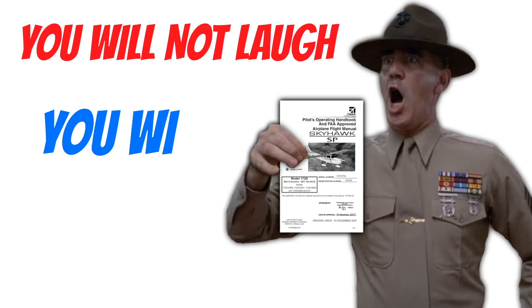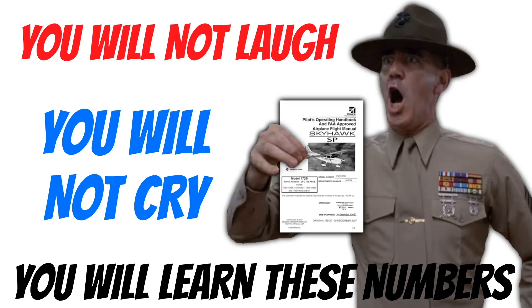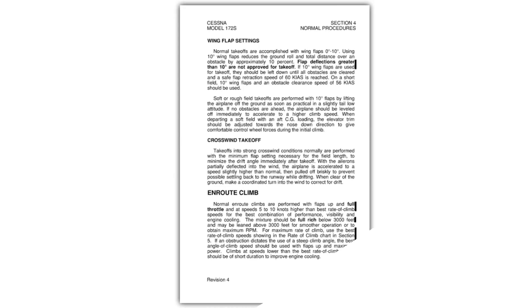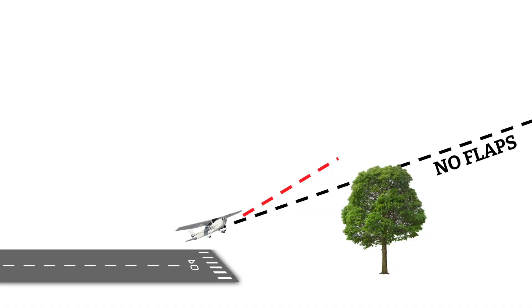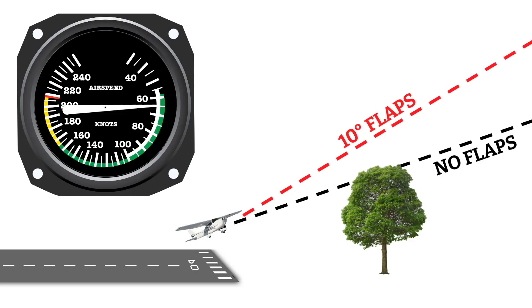The POH is going to be your best friend when you start flight training — every airplane is different, so it's an important document to be familiar with. On newer Cessna 172s with more powerful engines, using 10 degrees of flaps can actually reduce your total distance over an obstacle by as much as 10%, meaning flaps improve the climb angle on that particular aircraft. To get the best angle possible you have to fly a specific airspeed so the airplane can climb over obstacles.